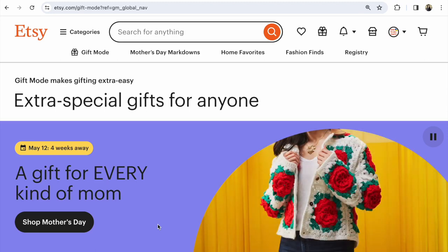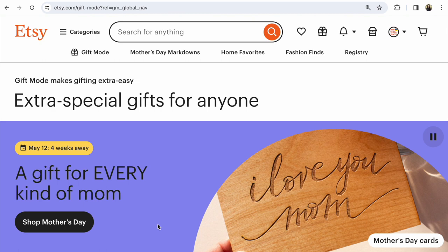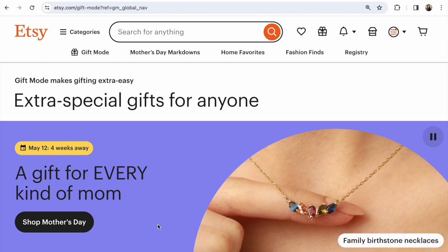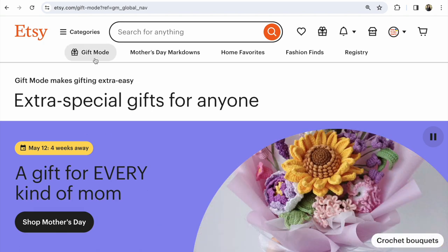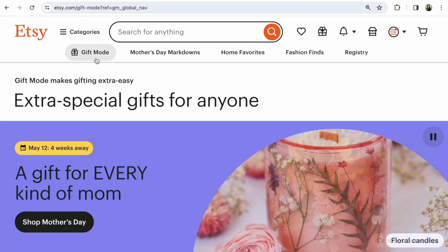Etsy SEO 2024 main trend. Hi guys, with you Svetlana Prokhorivska, Etsy shop, how to sell crafts. What's most important in Etsy SEO 2024? This is the introduction of gift mode in the marketplace.